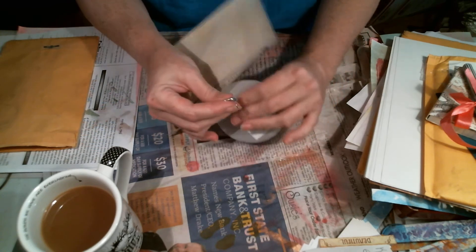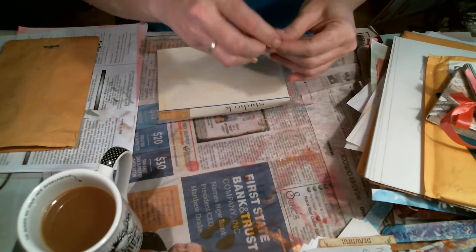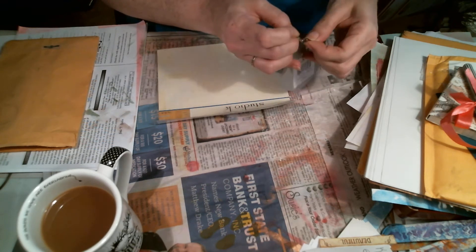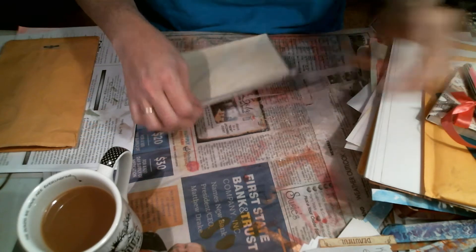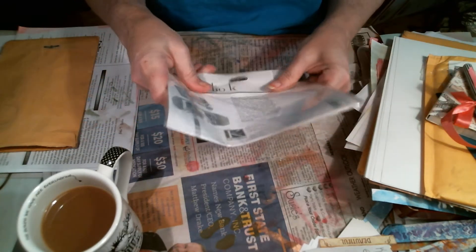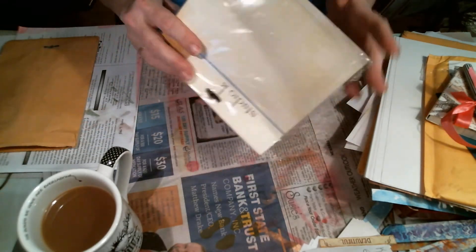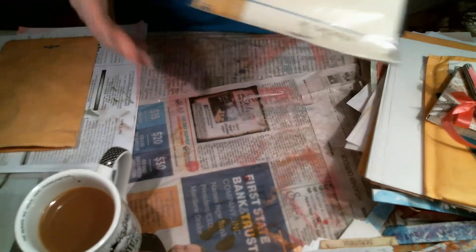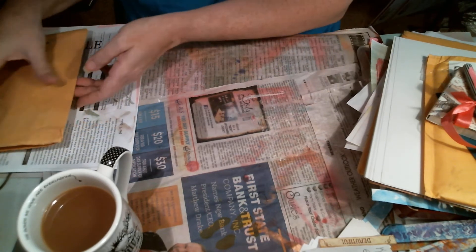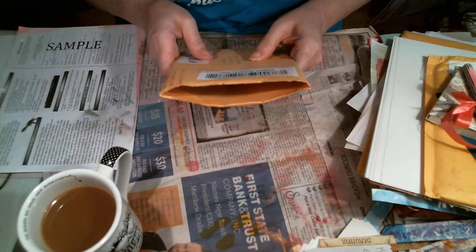I usually keep almost all of my packaging, my material packaging. But sometimes if it's really, really thin, I won't keep that — I've got so much stuff stacked up right now. Then I got my inchie and twinchie swap from Tammy Swafford.